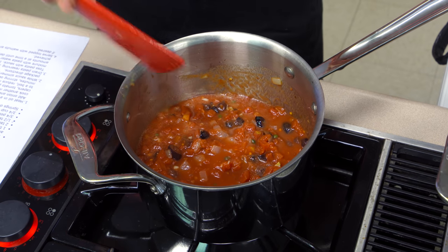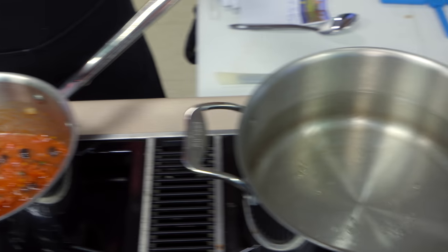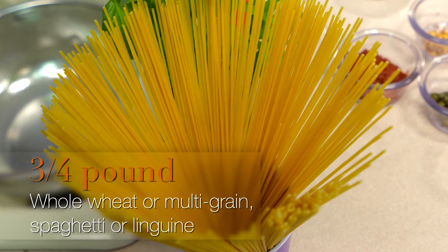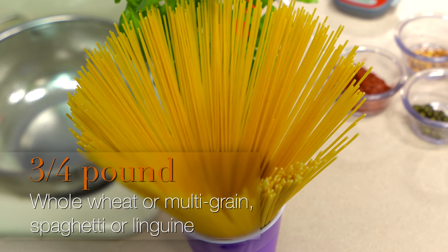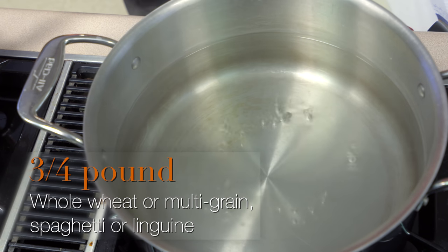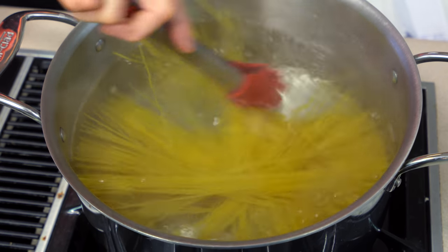Bring it up to a boil, then reduce it and let it simmer for about 20 minutes. In the meantime, while that's cooking, I've got a pot of hot water here. I'm going to use either a whole wheat pasta, a multi-grain pasta, or one with a protein boost rather than plain pasta — that's going to add a little more nutrition to the meal. It needs to cook somewhere between 10 to 12 minutes usually for spaghetti, which is what I'm going to use. You could use linguine or any kind of pasta. Since this simmers 20 minutes, I'm going to wait until we're about 10 minutes left and then start the pasta.